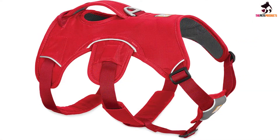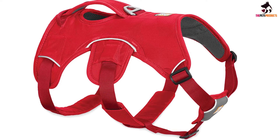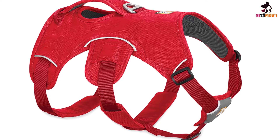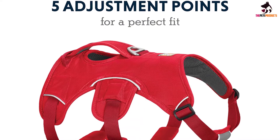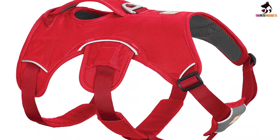It includes a reflective trim that aids visibility, as well as a safety light loop to place your light source. With 5 points of adjustment, this harness makes for a secure fit and full range of movement. There is also the addition of two leash connection points, making this a harness that we can all appreciate.